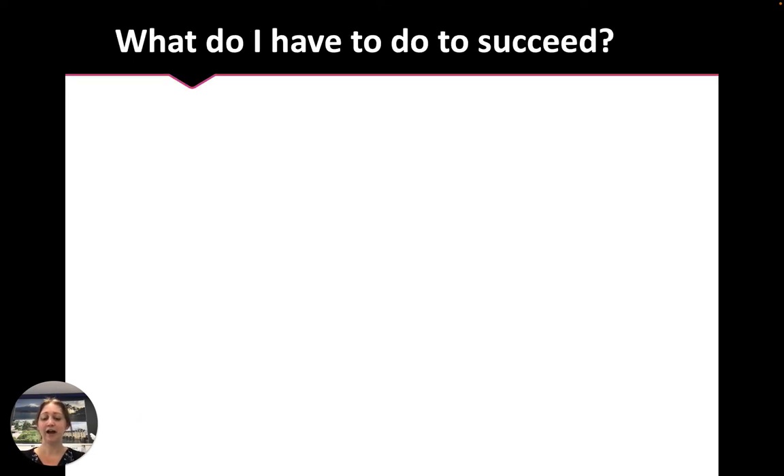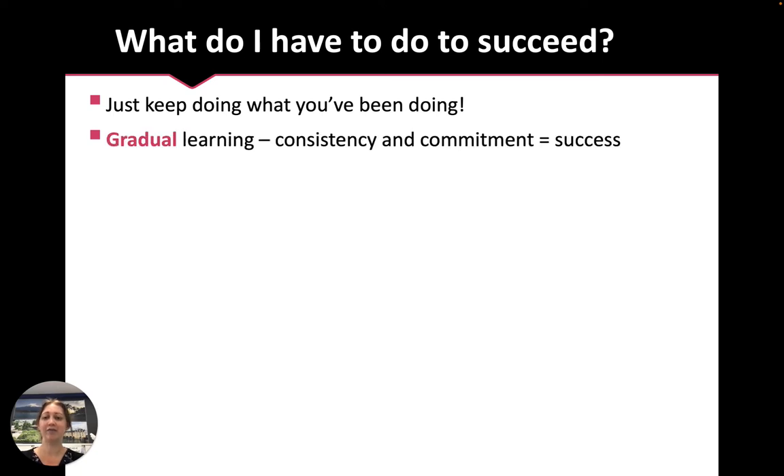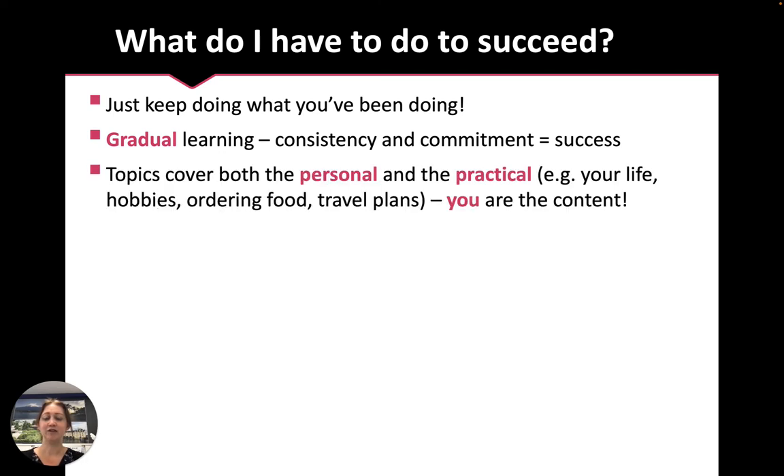So what do you need to do to be successful? Basically, just keep doing what you've been doing. If you've been enjoying French so far and you've been successful in your assessment tasks in Term 1 and 2, that's unlikely to change. Learning a language is all about gradual learning — consistency and commitment lead to success. Topics cover both personal and practical things; it's really all just about your life. You are the content. You don't have to learn facts and figures or memorise dates or events.